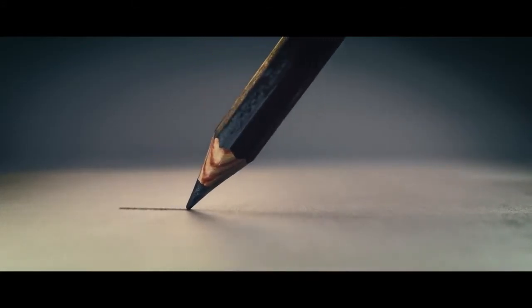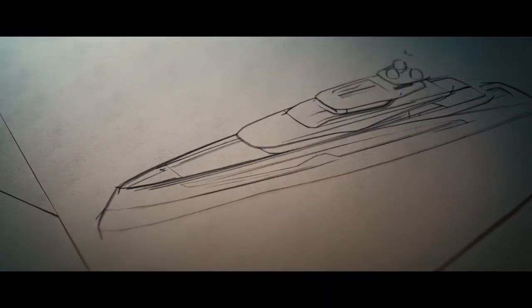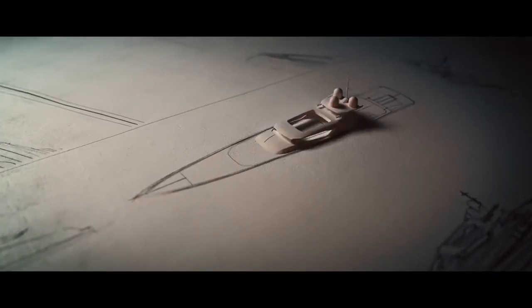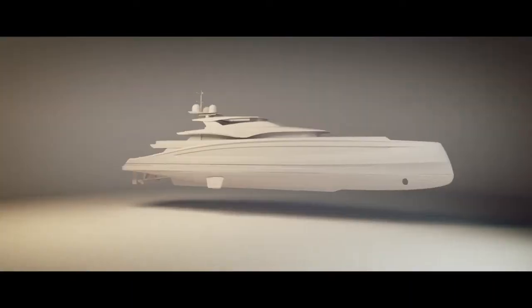From the drawing boards of yacht design to the oceans of the world, Heeson introduces Avanti, a true pocket megayacht. A 66-meter design of 1,200 gross tons that combines graceful good looks with luxurious living space for 12 guests.